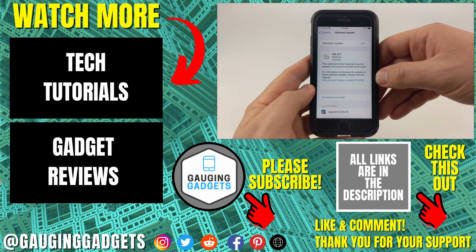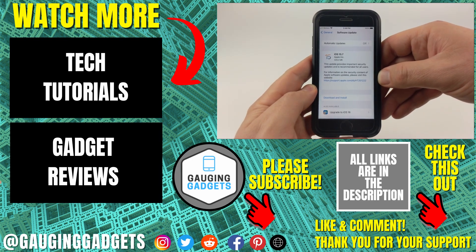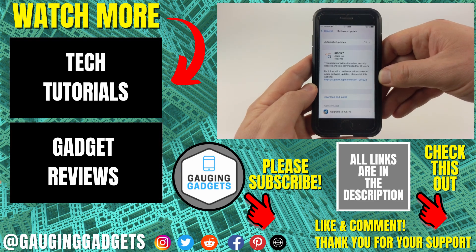That's how you stop your iPhone from updating to iOS 16. If you have any questions about this, leave a comment below — I'll get back to you as soon as I can. If you'd like to see more iPhone tips and tutorials, check the links in the description. If this video helped you, give it a thumbs up and please consider subscribing to my channel, Engaging Gadgets, for more gadget reviews and tech tutorials. Thank you so much for watching.